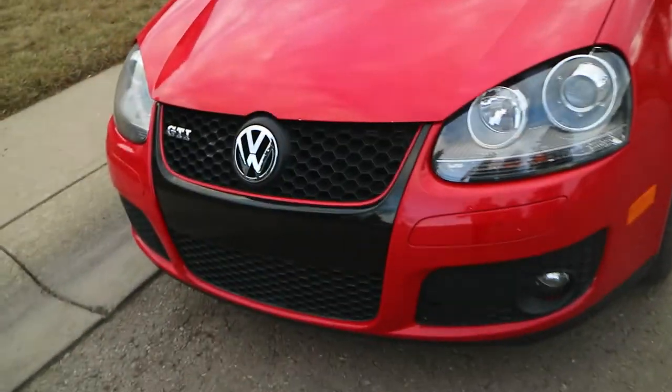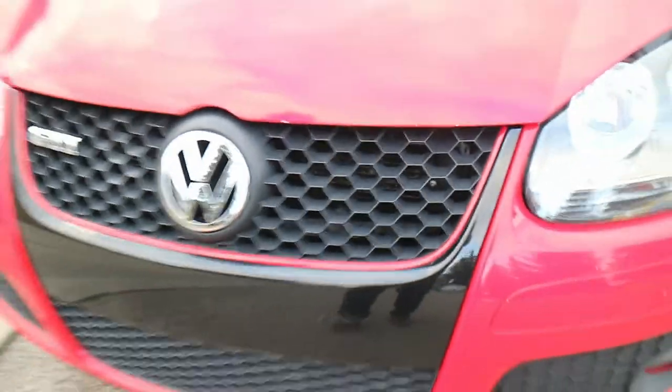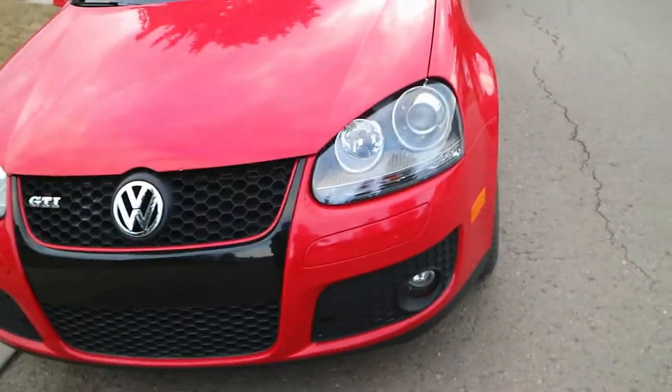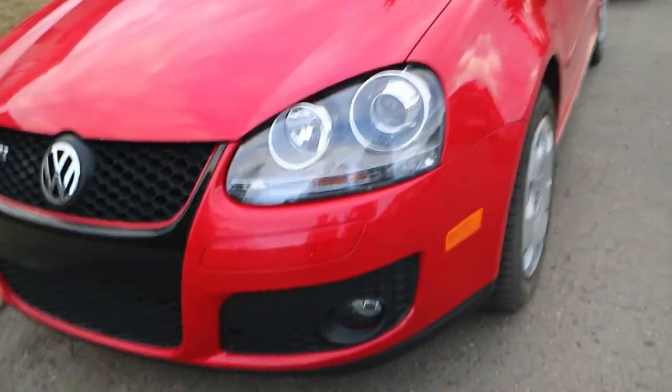It's in the Volkswagen Tornado Red, and it looks awesome. It also has the red pinstripe there — I really enjoy that too. It's more prominent on the black and gray, but the red pinstripe looks awesome. The headlights — I really like the headlights too.